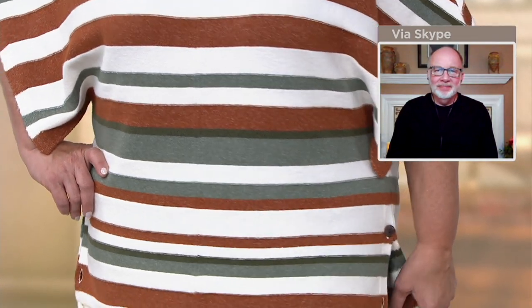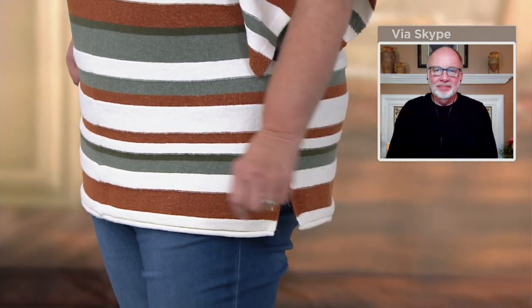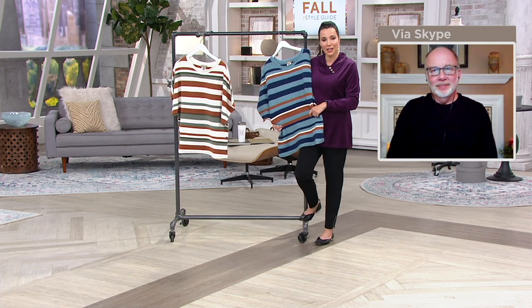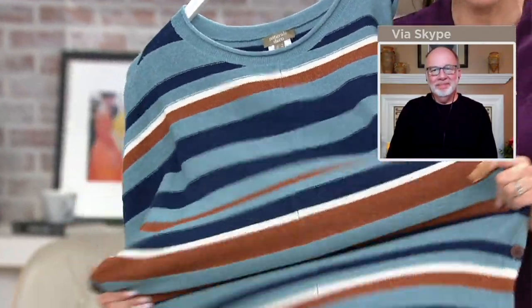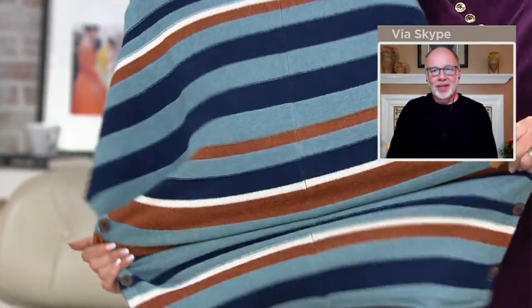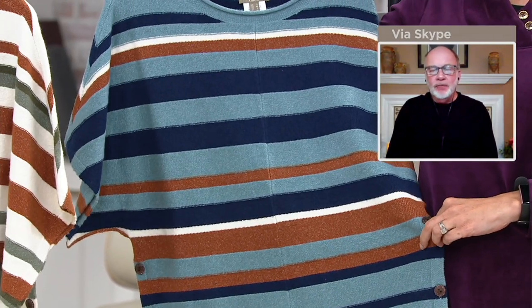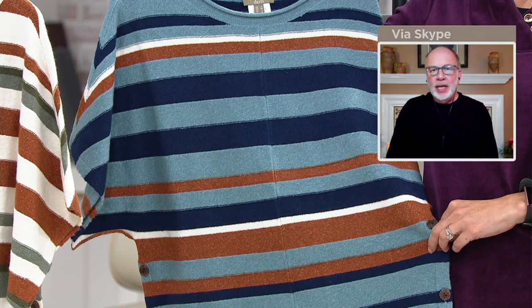We have it from extra extra small through 5X, although 4X and 5X are getting a little limited. Notice that Maria has unbuttoned the lower buttons - that's a cute way to wear it too. This is another one that feels soft and pretty. If you want to wear something special for the holidays but also want something cozy, this is a great option. The stripes match up perfectly, which is something to be really proud of.